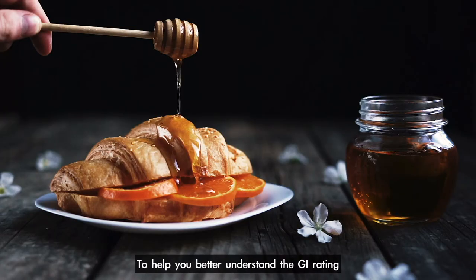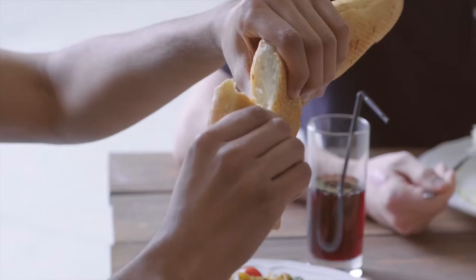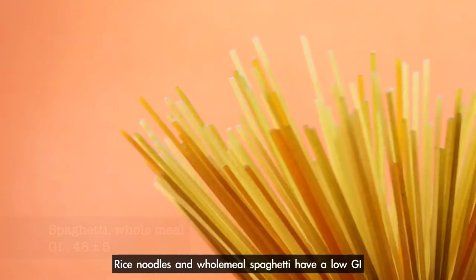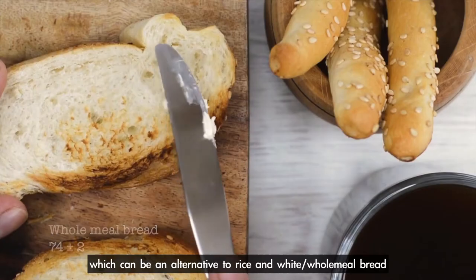To help you better understand the GI rating and manage your diet, here are some quick examples. High carbohydrate foods can also have a big difference in their GI. Rice noodles and wholemeal spaghetti have a low GI, which can be an alternative to rice and white or wholemeal bread.